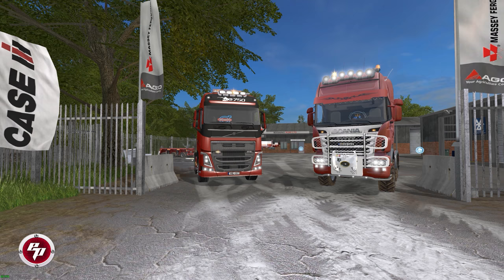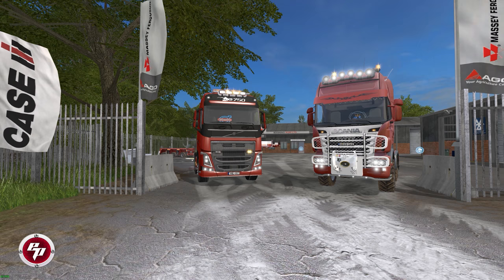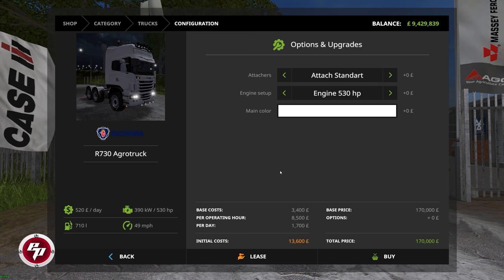Let's hop inside the store real quick and get the particulars out of the way. Bringing up the tablet here: the Scania R730 Agro truck at its base price has a maintenance fee of 520 pounds per day, 390 kilowatts slash 530 horsepower, and a 49 miles per hour top speed. Mannings can drop other motors in there for an extra fee — for 35,000 pounds extra you can get a 620 horsepower engine.